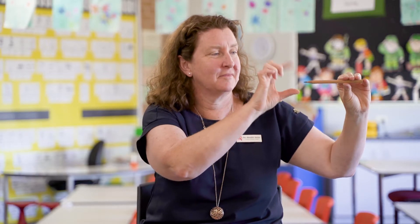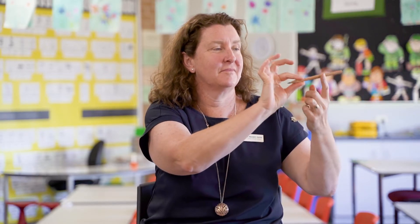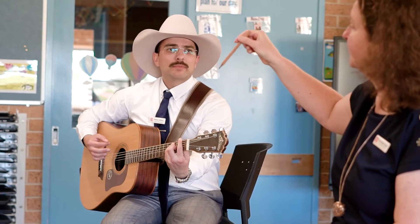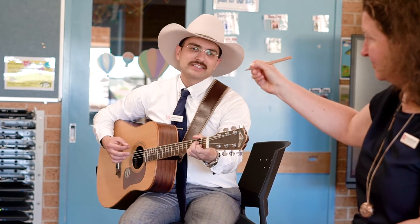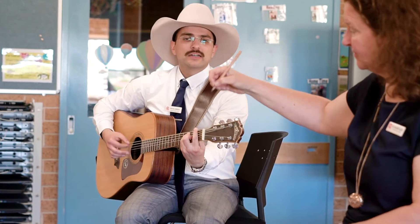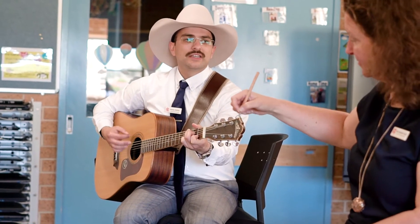Crocodile, crocodile, crocodile, snap. Turn it around and lay it on its back. Crawl right up, come right back. Turn it to the left, turn it to the right. Now I'm ready to start to write.